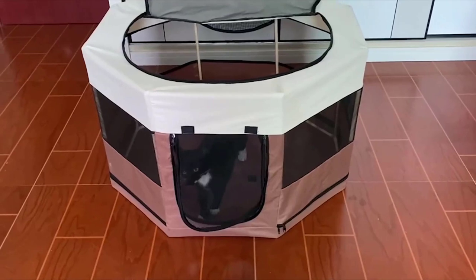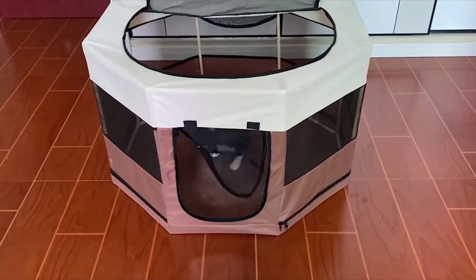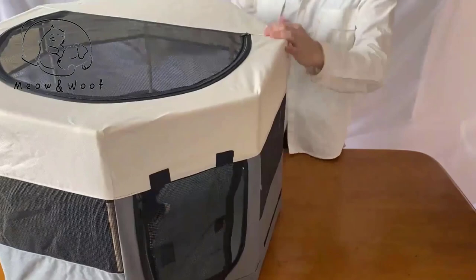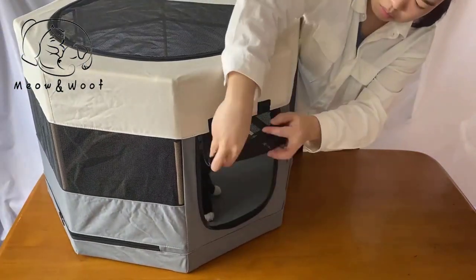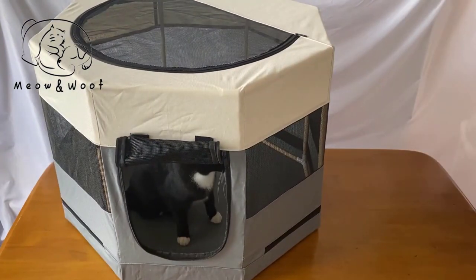It encourages healthy activity and brings out your furry friend's natural hunting instinct. It has two doors that allow your kitty to freely get in and out of the tunnel, while also giving them better interaction with you and the environment.